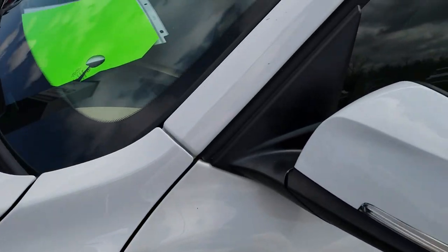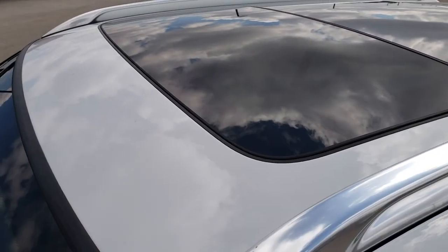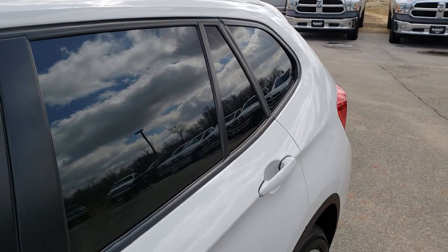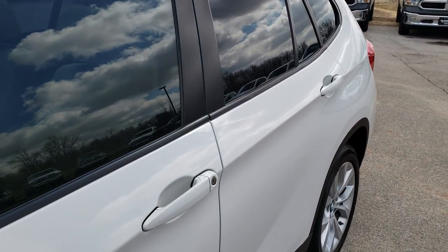Alpine white is the color. We shoot all of our videos in 1080p, so if you have HD capabilities on your computer, tablet, or smartphone device, turn them on right now because it's like you're right here looking at the vehicle with me.